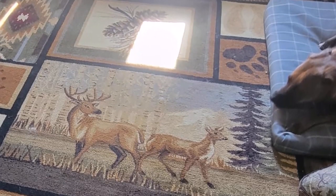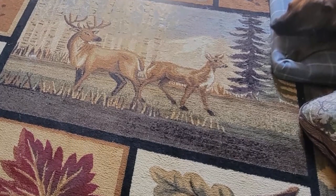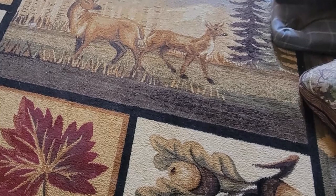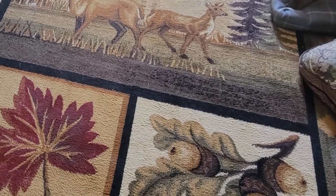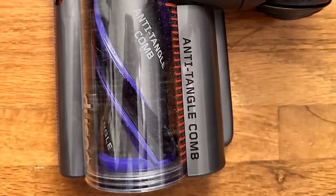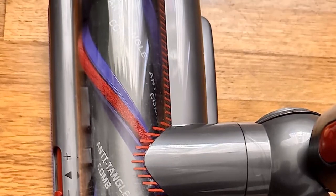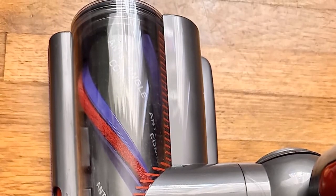The laser slim fluffy cleaner head reveals hidden dust on hard floors, and the digital motorbar cleaner head with anti-tangle comb adapts to all floor types. The Dyson V15 Detect calculates and categorizes picked-up particles, showing you on-screen as you clean. It also displays runtime countdown, power mode, and maintenance alerts.